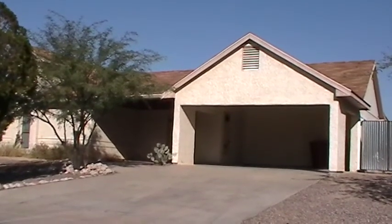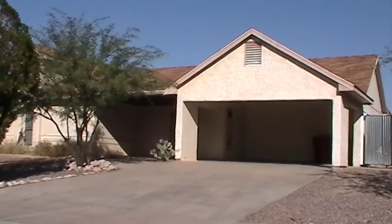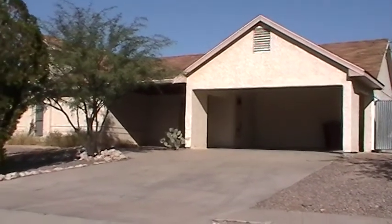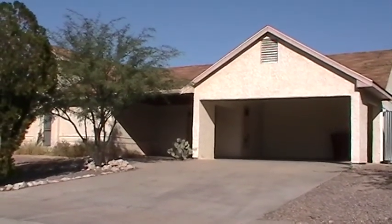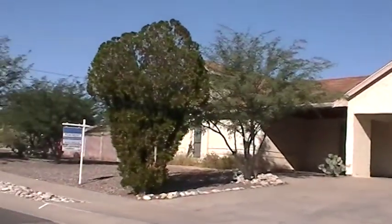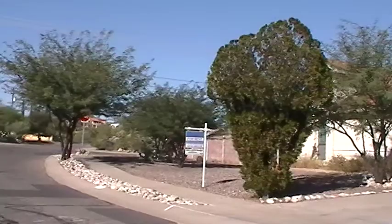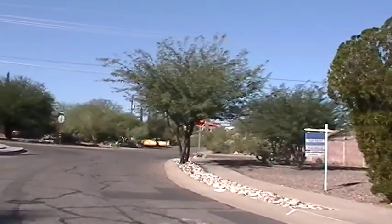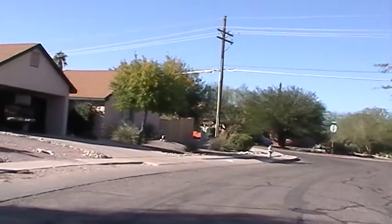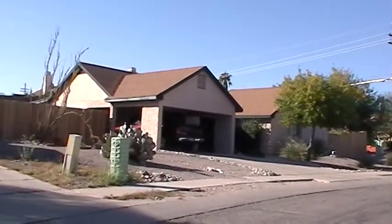This Blue Fox property is located at 2882 West Calle de Dallias. The nearest crossroads are Greasewood and Speedway. The property is close to downtown Tucson, Pima Community College's West Campus, and close to shopping and I-10.